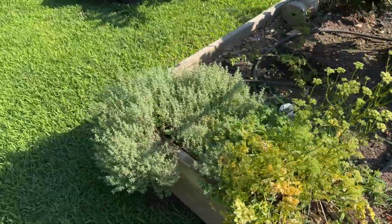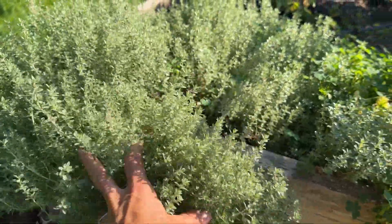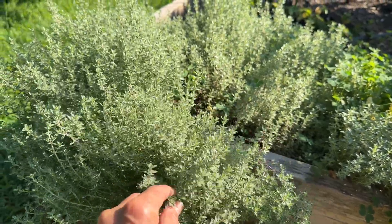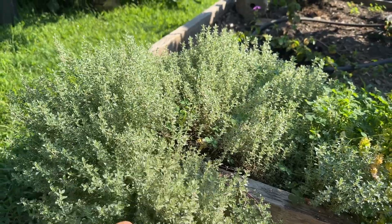Here is my thyme, which never died over the winter. I've already dried it and got an entire jar of that. I love the smell — it's amazing.